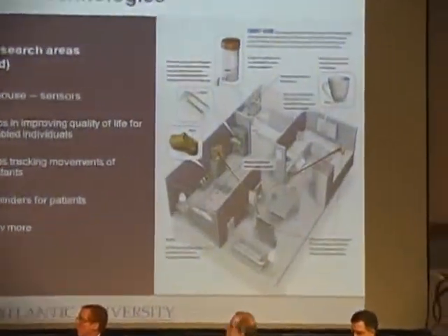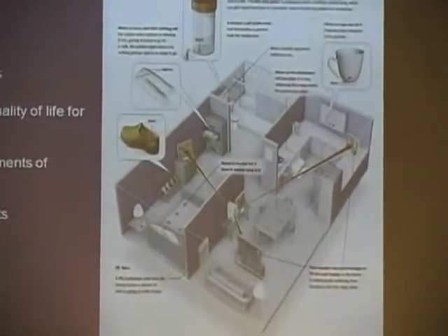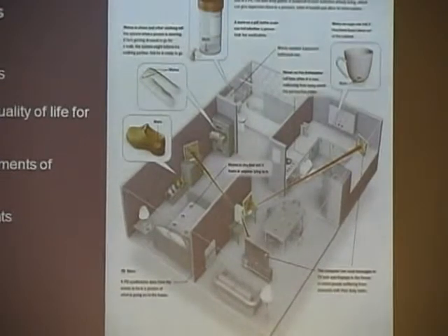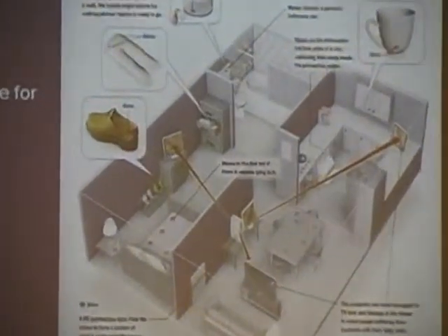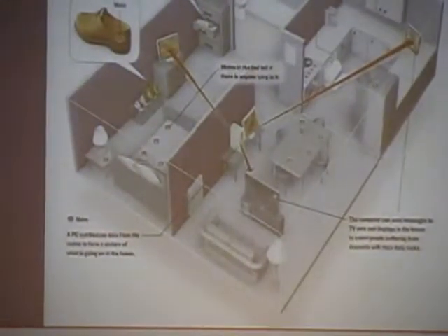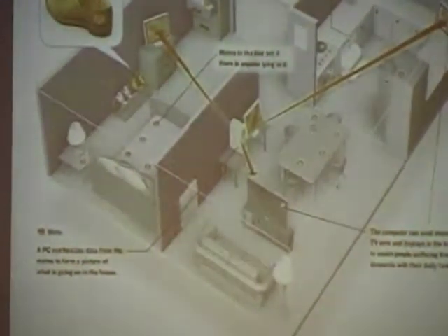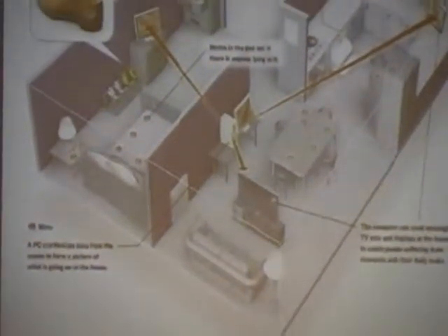You can remotely collect all the information from a homebound patient — how much fluid has been consumed, how much sleep the person has had, how much time they spend watching TV, how much time they sat at the dining table. And not only that, it can also do mundane things, like for people who have memory problems.